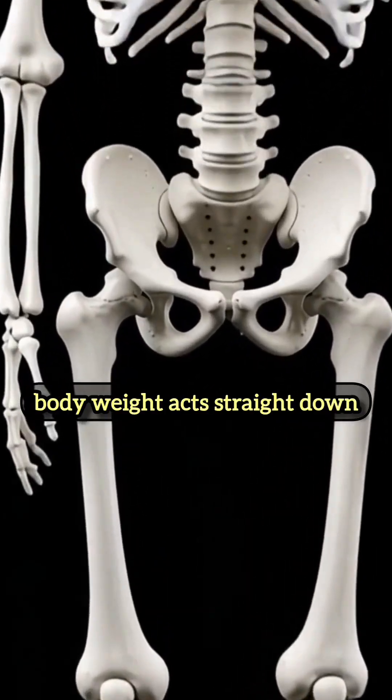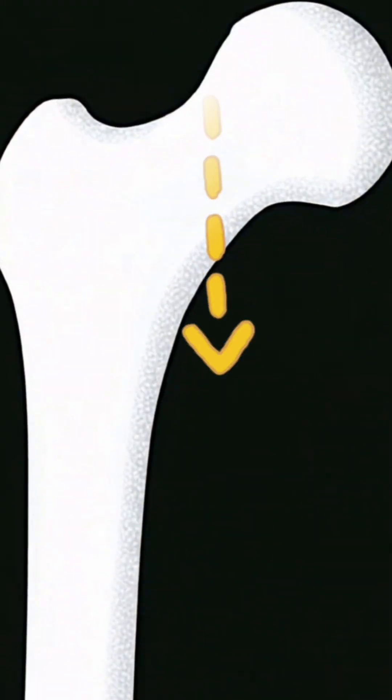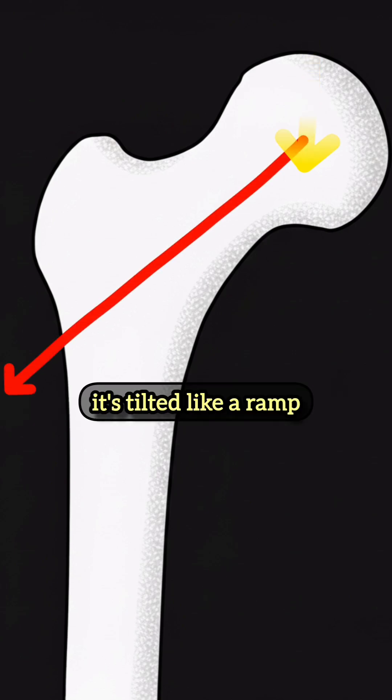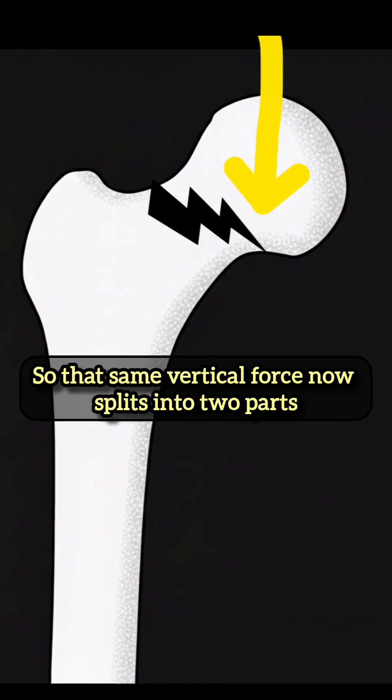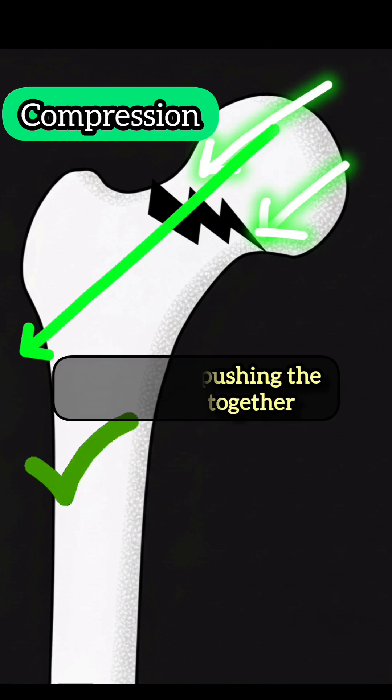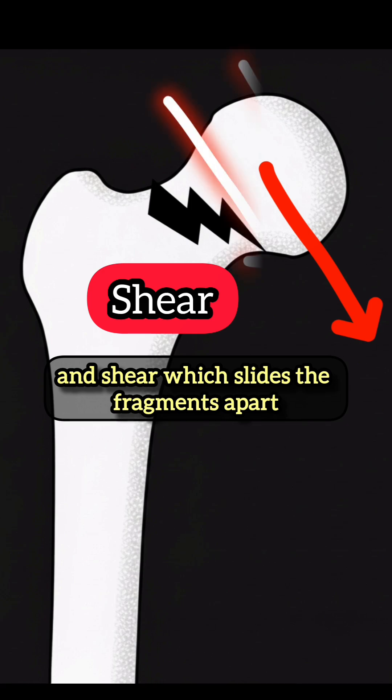When a patient stands, body weight acts straight down, but the femoral neck isn't horizontal — it's tilted like a ramp. So that same vertical force now splits into two parts: compression, pushing the fragments together, and shear, which slides the fragments apart.